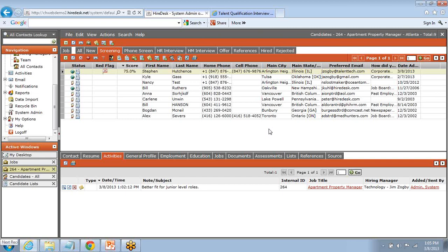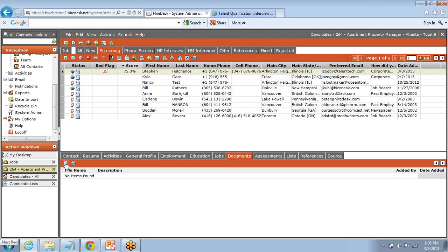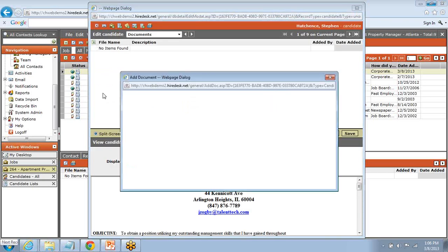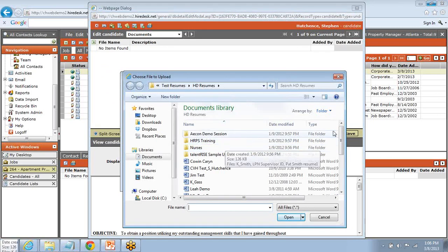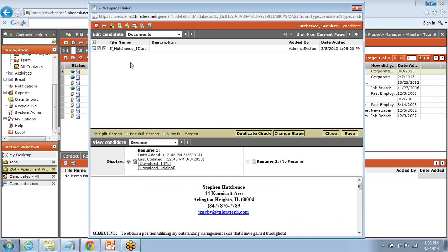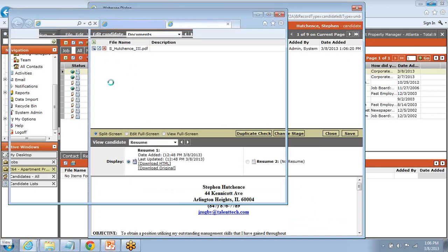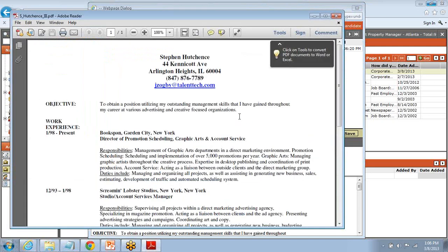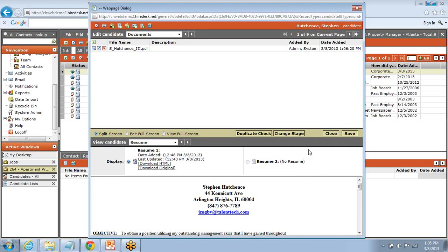That's really candidate management in a nutshell. A couple of other things we can talk about: the ability to store documents on a candidate record. If I want to stick an assessment or post-interview notes on a candidate record, I can click the plus sign and grab a file off my local directory. Just like that, I've added notes to my candidate record that anyone using the system can read. It's yet another way to store information on the candidate profile, pick up efficiencies, and centralize our data.